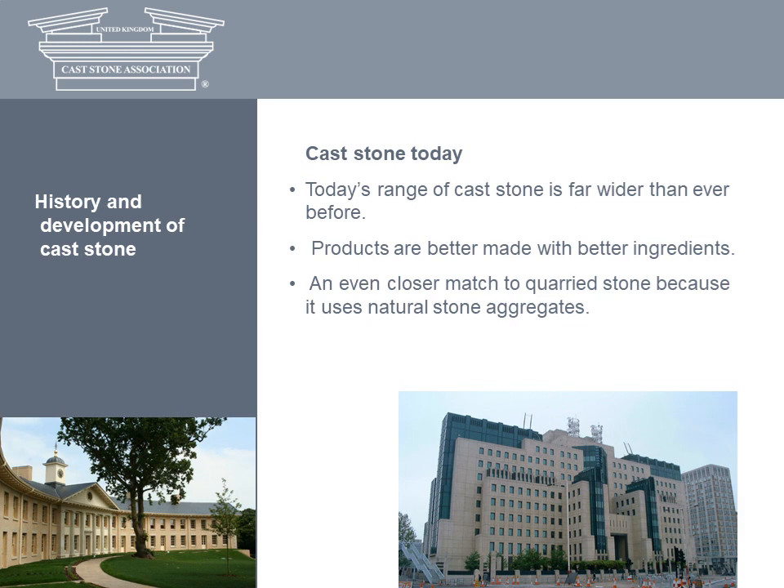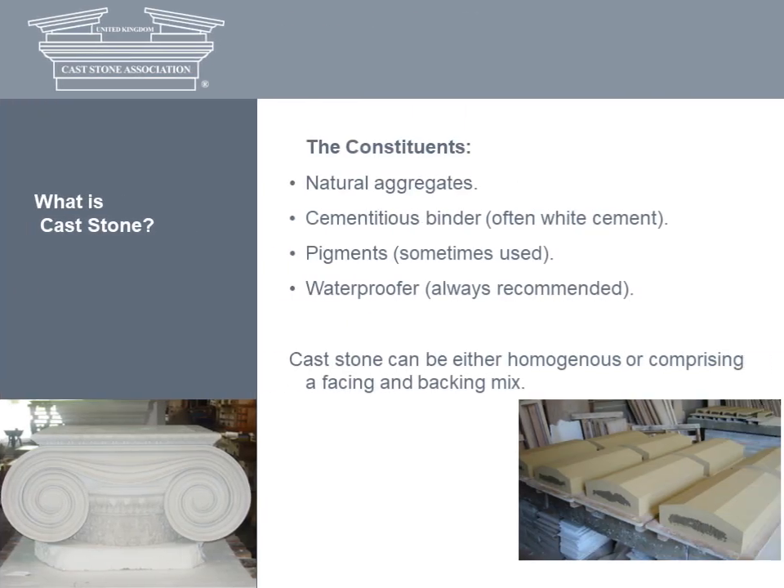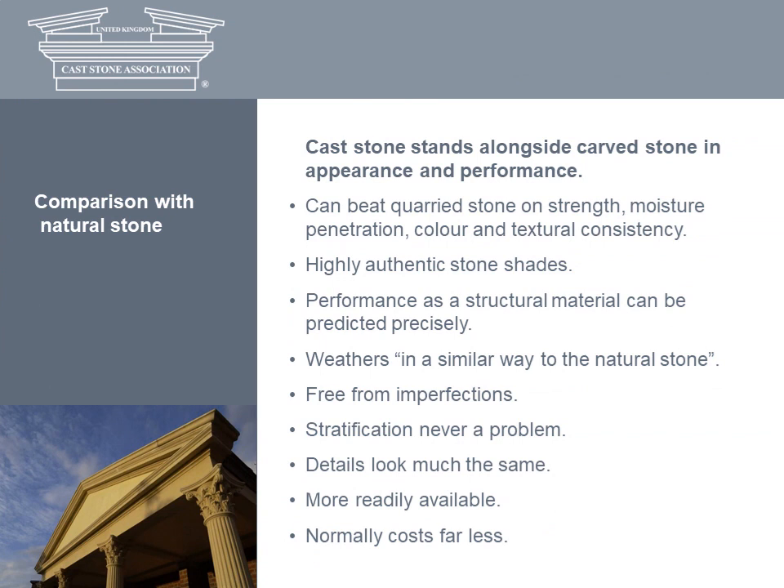Compositions have been refined and today's cast stone is far better made with better ingredients than ever before. The material provides an ever closer match to natural stone and a wider range of design possibilities. The manufacturer's aim is to produce a material which resembles natural stone as closely as possible. The colour and texture of most natural stone can be matched using crushed rock fines and/or carefully selected and graded natural sands, usually mixed with white cement. The range of shades is sometimes extended by the use of grey cement and pigments. In many ways, cast stone is better than its natural counterpart.